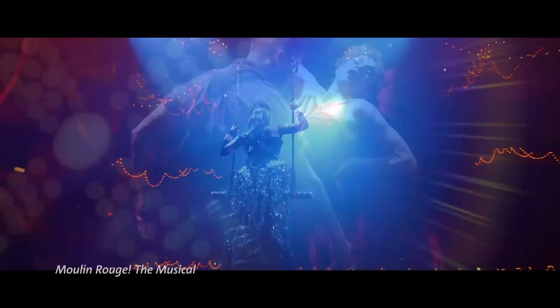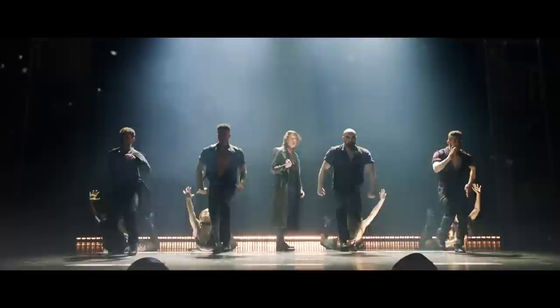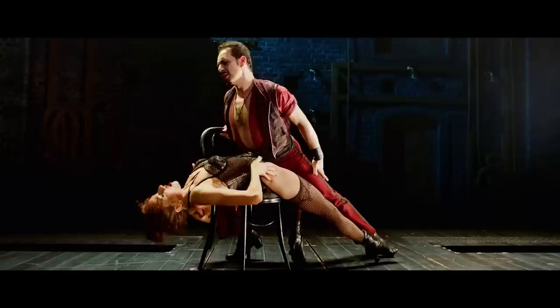Moulin Rouge is a musical set in Paris in 1900 during the Belle Epoque era, which was a time of great creativity, industrialization, and a time of performance and dance and cabaret.